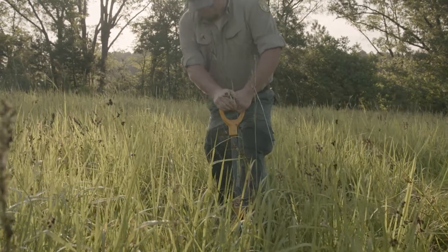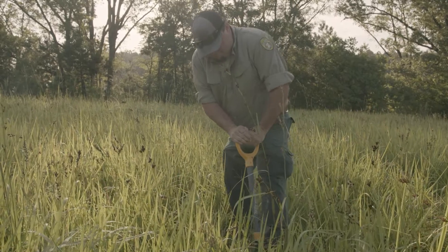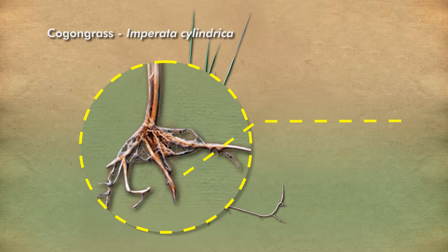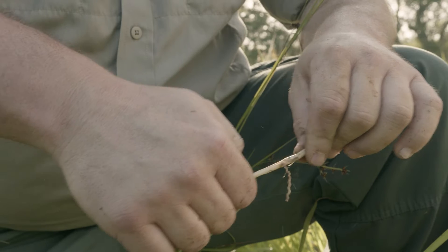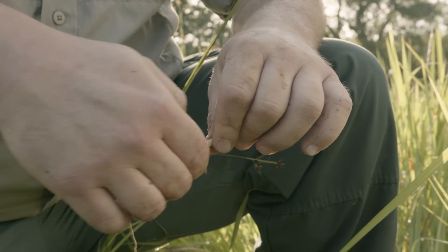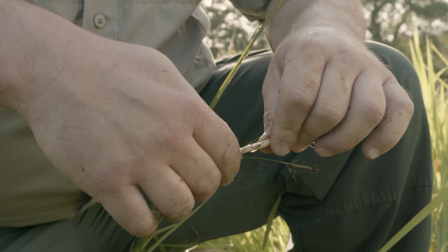The final way to identify Kogongrass is the root system and rhizomes. Kogongrass rhizome systems are far more extensive than most other grasses. When you pull a new rhizome up, you'll likely notice a brown sheath around it — that's a scaly rhizome. If you peel back the scaly rhizome, you'll find a healthy white, fleshy rhizome capable of producing several new plants. Rhizomes usually remain in the top 6 to 8 inches of soil and have sharp points.